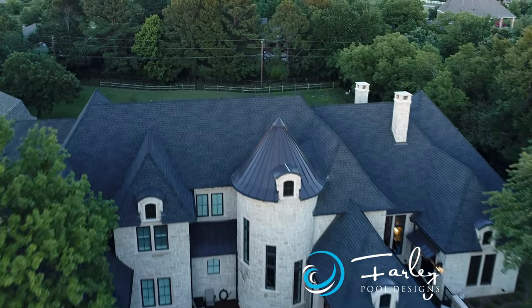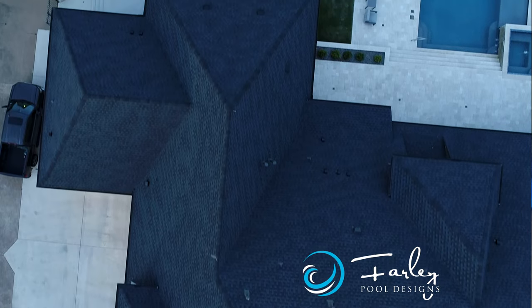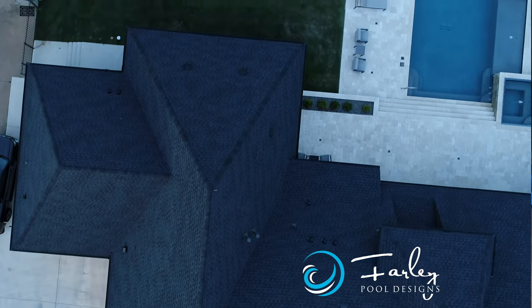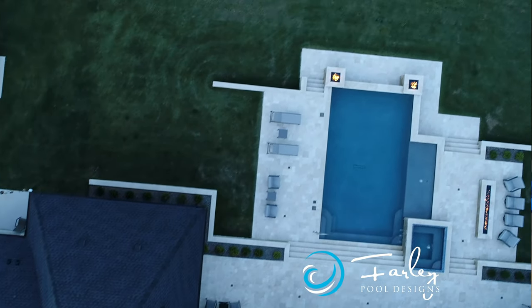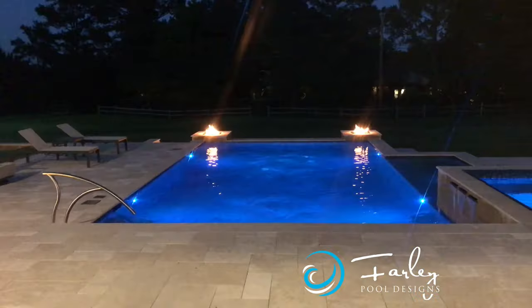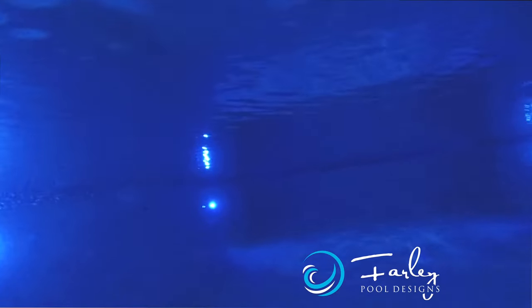One of the first things is when we come in the front door, we wanted to look the length of the pool, so we had an awesome view. So we ran the pool not parallel to the house, but perpendicular to the house, so we were able to play off that big view from multiple areas of the home.